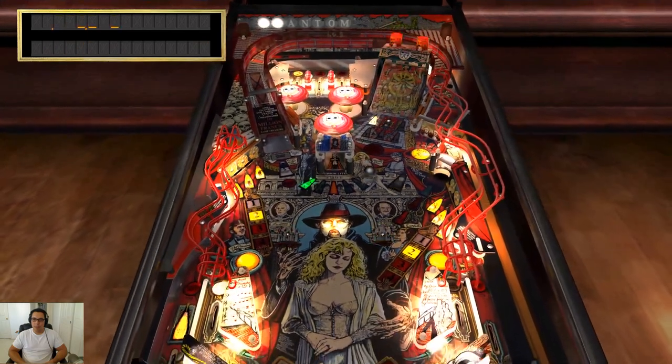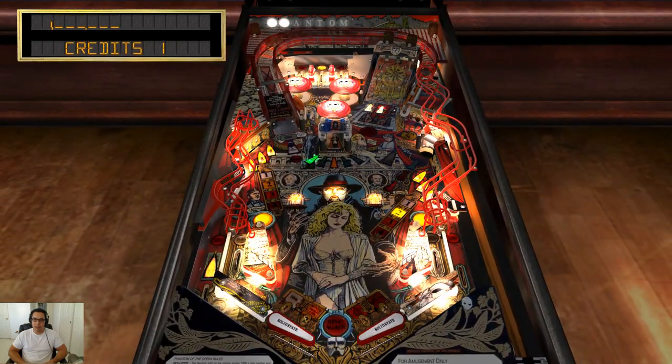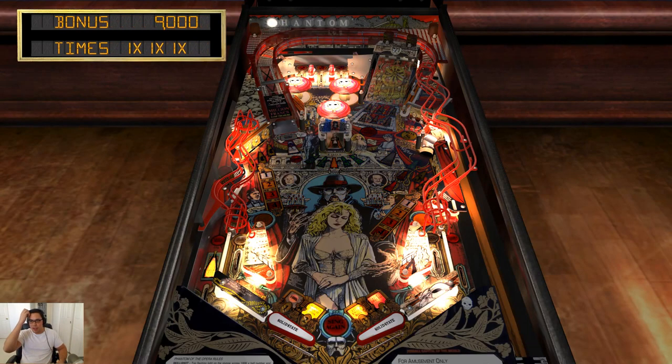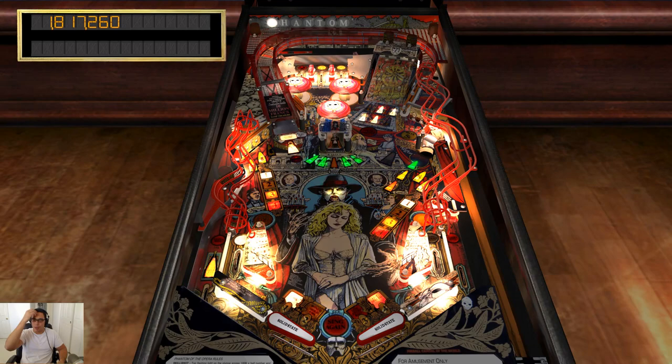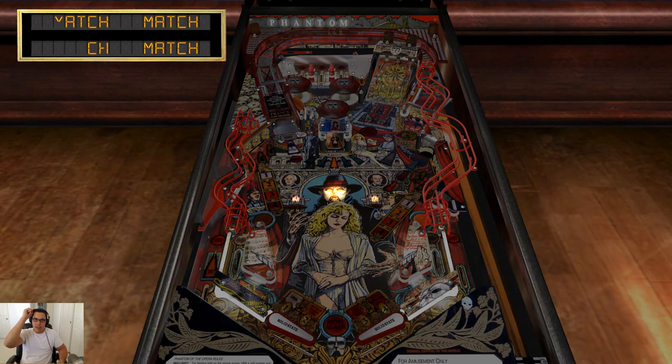If the Phantom has a metal mask, it makes his entire face. This game was also originally made by Data East — this is, I think, the first Data East table put in Pinball Arcade. It now says Stern, and I'm wondering if that's a rights transfer — if Stern purchased the rights for this table, so now they technically own it.